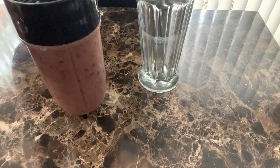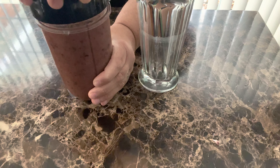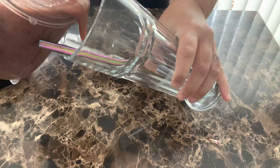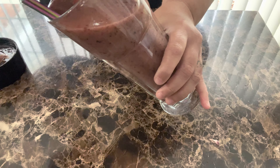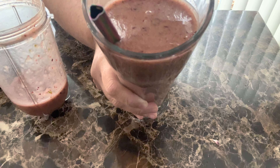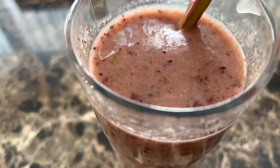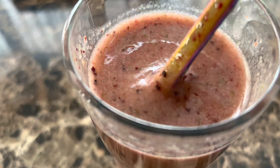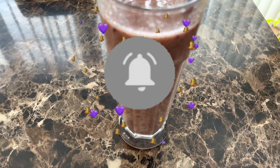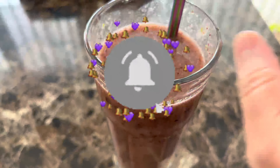Once it's nice and smooth, pour it into a glass. This is enough to serve two people — I usually split it between me and my husband. It completely fills a large shake glass with a little bit left over. I hope you all enjoyed watching me make my breakfast smoothie! It's very quick and easy — definitely try it and let me know in the comments. Don't forget to subscribe, and remember: always believe in yourself, love yourself, and take care of yourself. Until next time — bye!